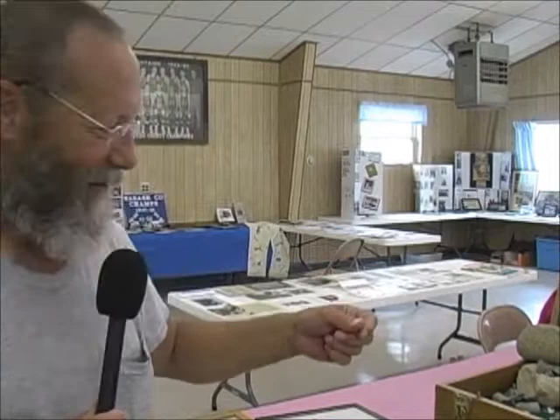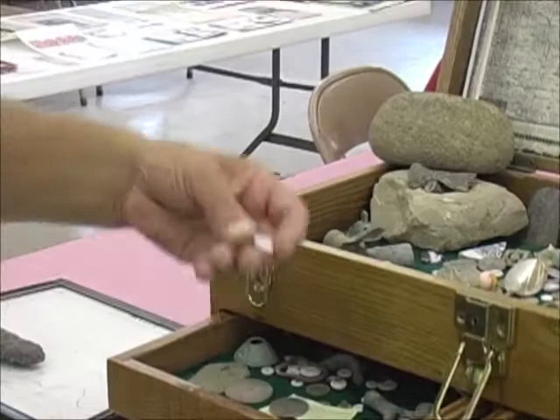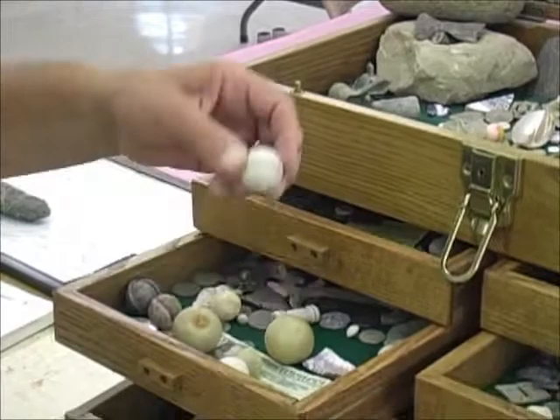We can find silver dollars — there's an 1884 — glass buttons, store tokens, just a lot of items. Not so many coins as we do buttons and marbles. We've found Chinese marbles and Indian game bowls — just a little bit of everything.